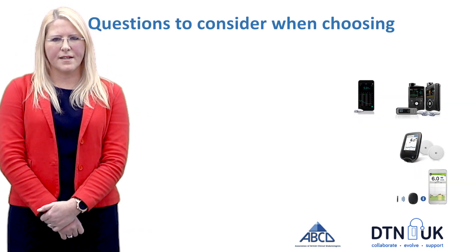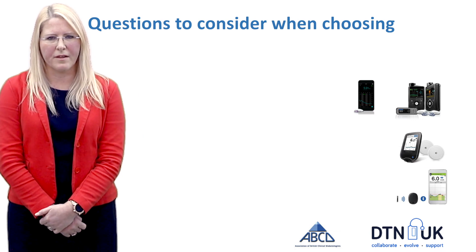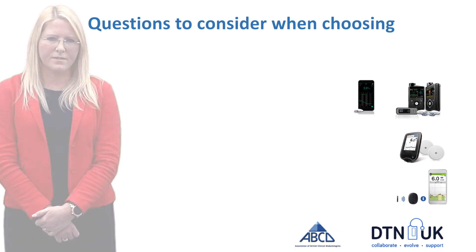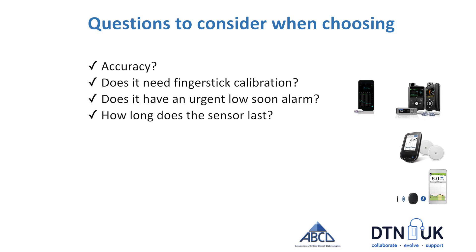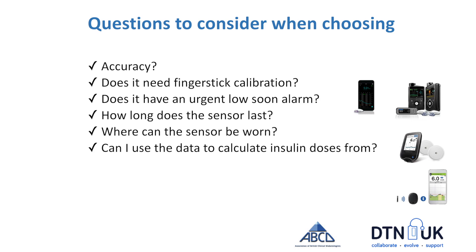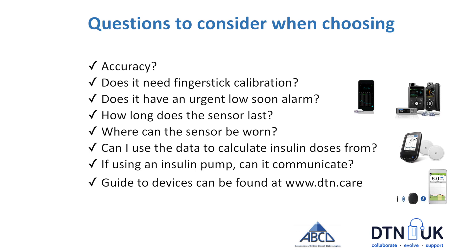It can be overwhelming trying to decide which device works best for an individual, and there are a number of considerations: How accurate is the device? Does it need calibration with a finger stick? Does it have an urgent low soon alarm? How long does the sensor last — some last six days, 14 days, some are implantable. Where can the sensor be worn — the arm, the abdomen? Is it implanted? Does it calculate insulin doses and is it safe to use for that purpose? And if using an insulin pump, does it communicate with that individual's insulin pump? A full range of devices can be found at DTN's website.